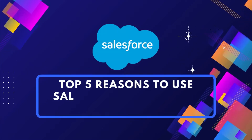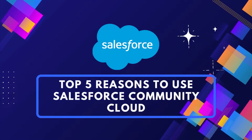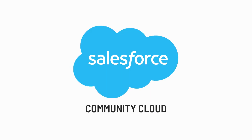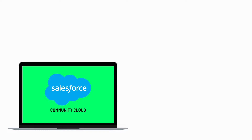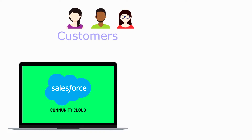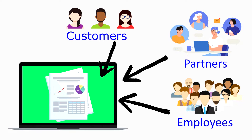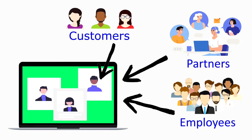Top 5 Reasons to Use Salesforce Community Cloud. Salesforce Community Cloud is an online collaboration tool that allows businesses to connect customers, partners, and employees directly to the information, apps, and experts they need.